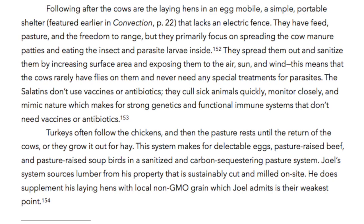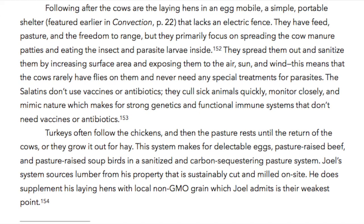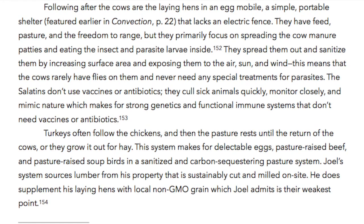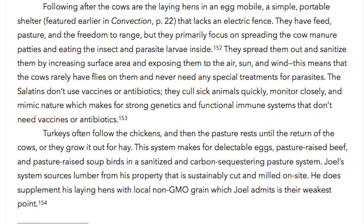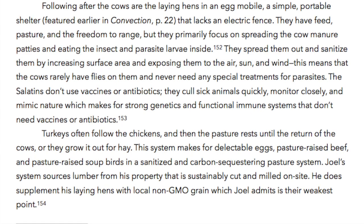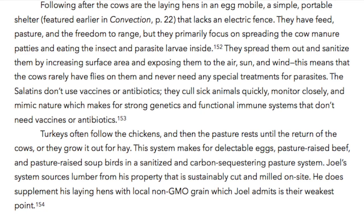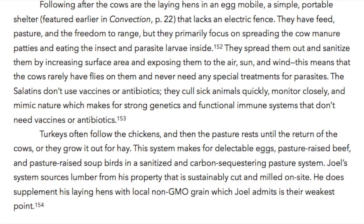The Salatins don't use vaccines or antibiotics. They cull sick animals quickly, monitor closely, and mimic nature, which makes for strong genetics and functional immune systems that don't need vaccines or antibiotics. Turkeys often follow the chickens, and then the pasture rests until the return of the cows, or they grow it out for hay. This system makes for delectable eggs, pasture-raised beef, and pasture-raised soup birds in a sanitized, carbon-sequestering pasture system.